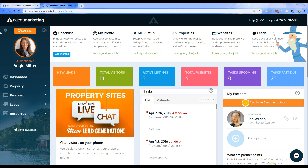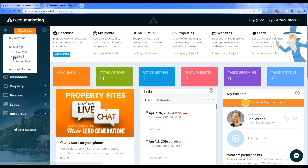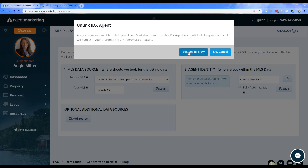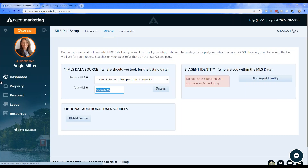To get started under your agent account, go to the little gear icon — the little wheel in the top left-hand corner. When you click on that, go down to where it says 'MLS Poll'. You'll see underneath MLS Setup you've got IDX Access, MLS Poll, and Communities. Go ahead and go to MLS Poll.